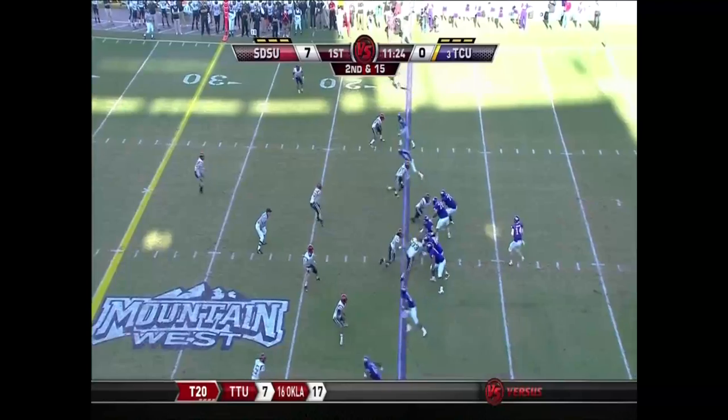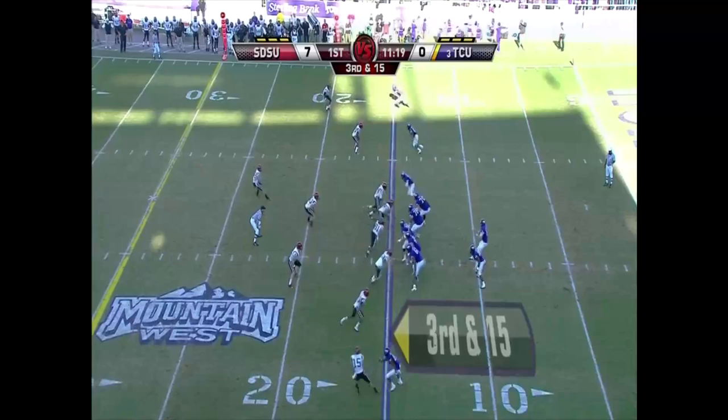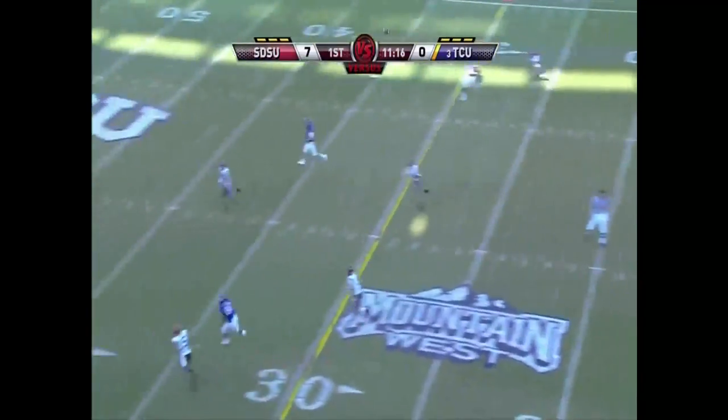Spreading the field, empty backfield, four rush, quick throw. That play up front here for San Diego State had that best shot at the pick. Third and 15.